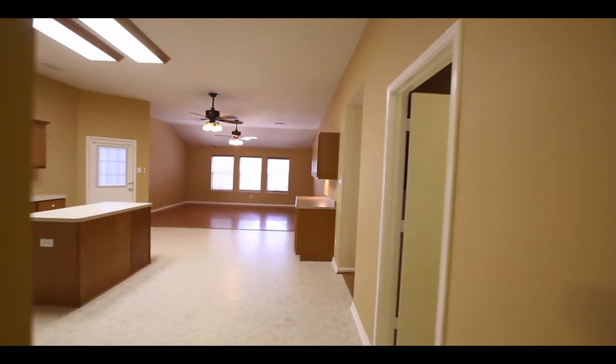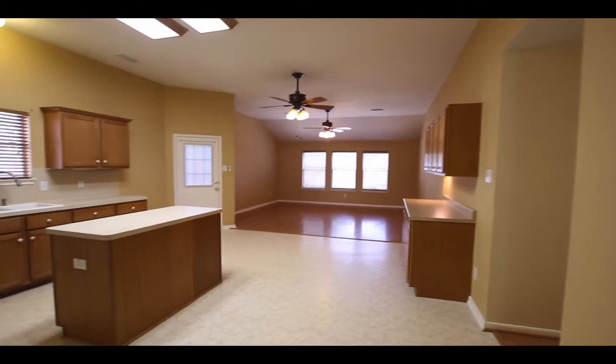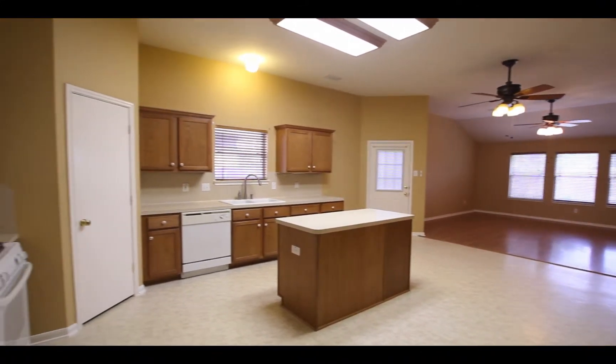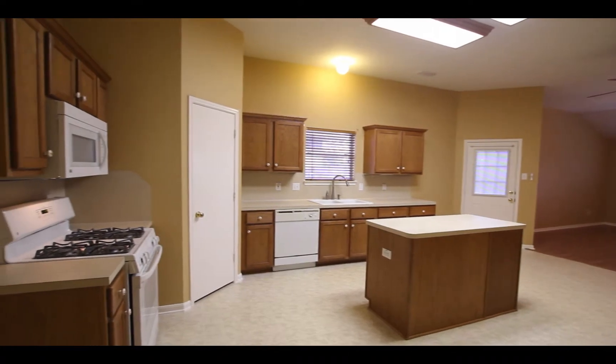Let's walk to the center of the house. You can already notice the open floor plan and large island kitchen — a great area to have the whole family gather.